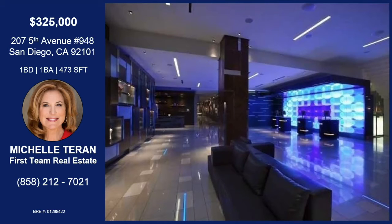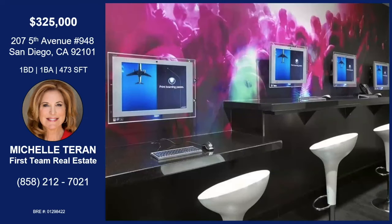If anybody's been to the Hard Rock from out of area, they'll have to see exactly how great the location is, because it's right by Petco. It is by the convention center. You can walk to hundreds of restaurants. It's super business friendly, as you can see, with the little business center. There's a pool. There's valet. You don't have to lift a finger. They have cleaners. They have everything, just like any fabulous hotel you would see.